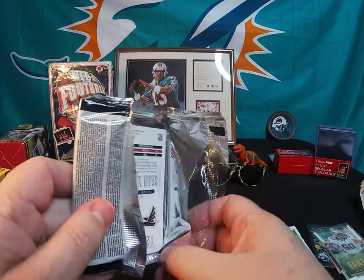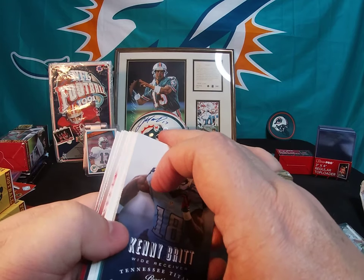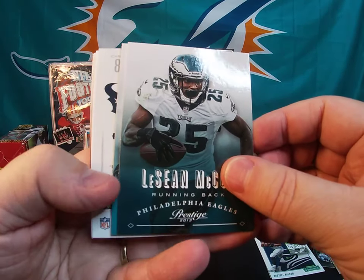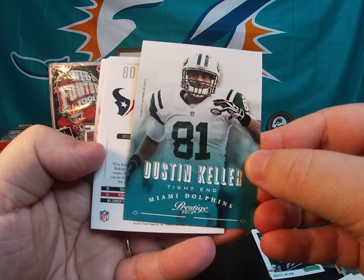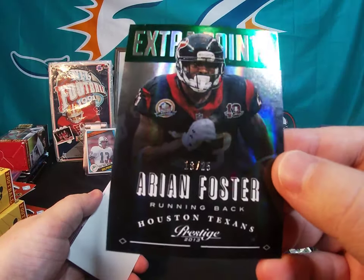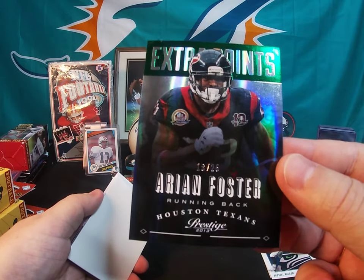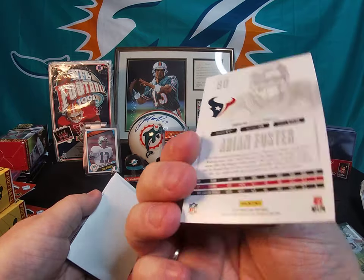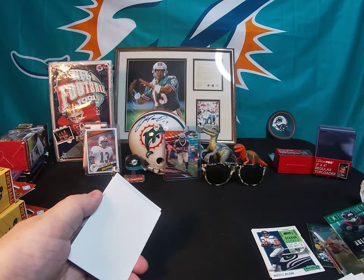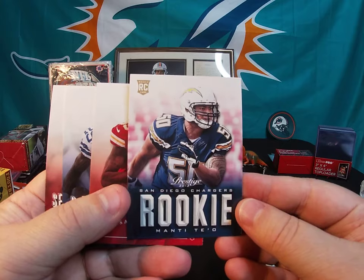The thick card — it's a filler of course. There's a Kenny Britt, LeSean McCoy, Dustin Keller, and here's an Arian Foster Extra Points — numbered out of 25! My son-in-law is going to like this. That's a nice short print of Arian Foster Extra Points, number 18 of 25. Nice card — I'd say that's another hit. And there's the spacer. Manti Te'o rookie card, Jonathan Baldwin, DeMarco Murray, and Sean Witherspoon.